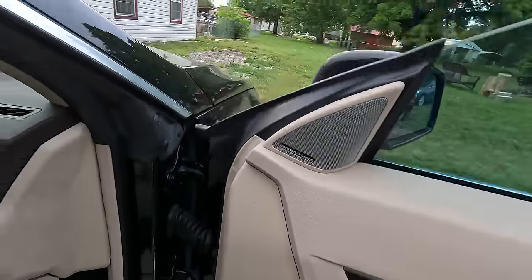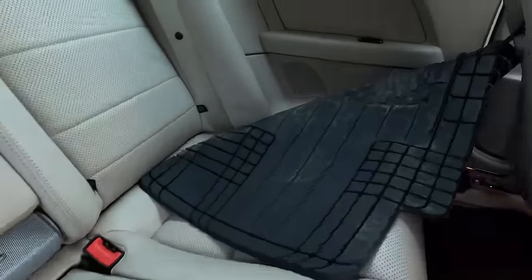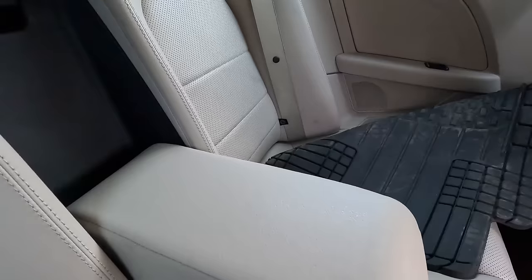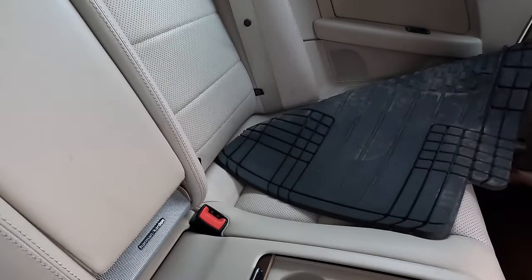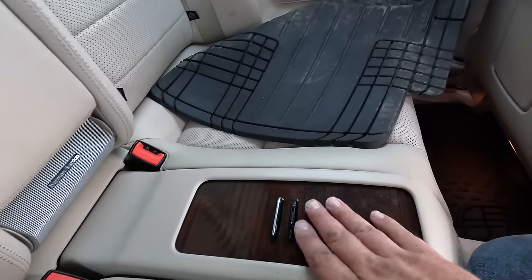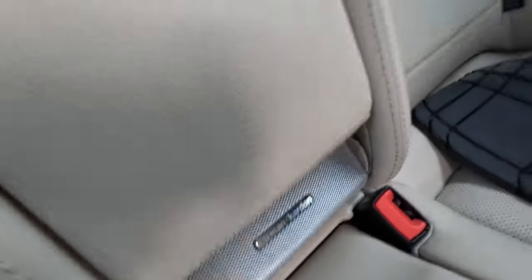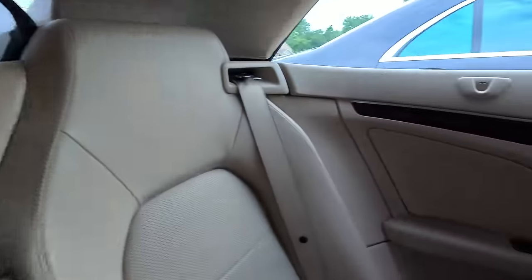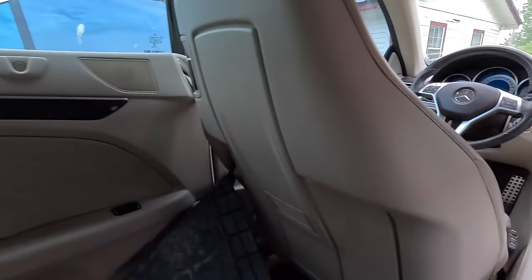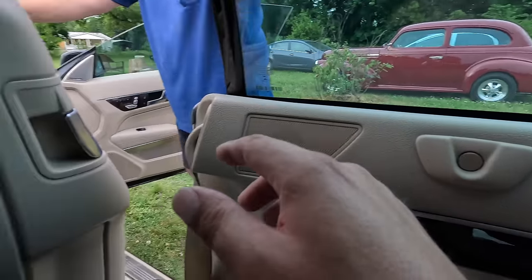Getting into this back seat is a challenge. There's a crappy little console but some nice real wood trim around the cup holders. You've got the Harman Kardon stereo system, a little wind deflector piece. There's not much room back here.